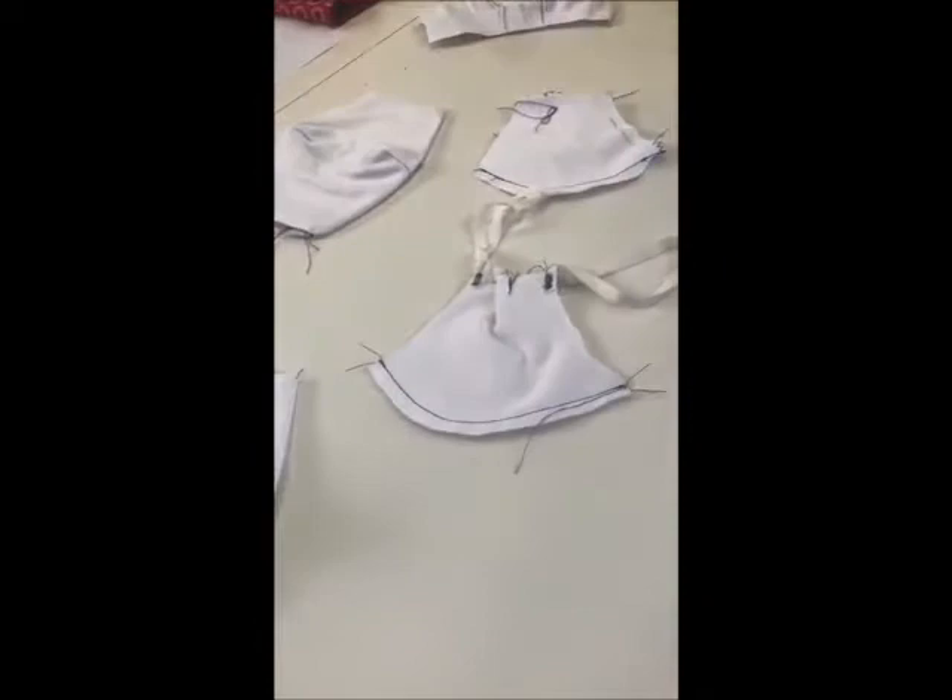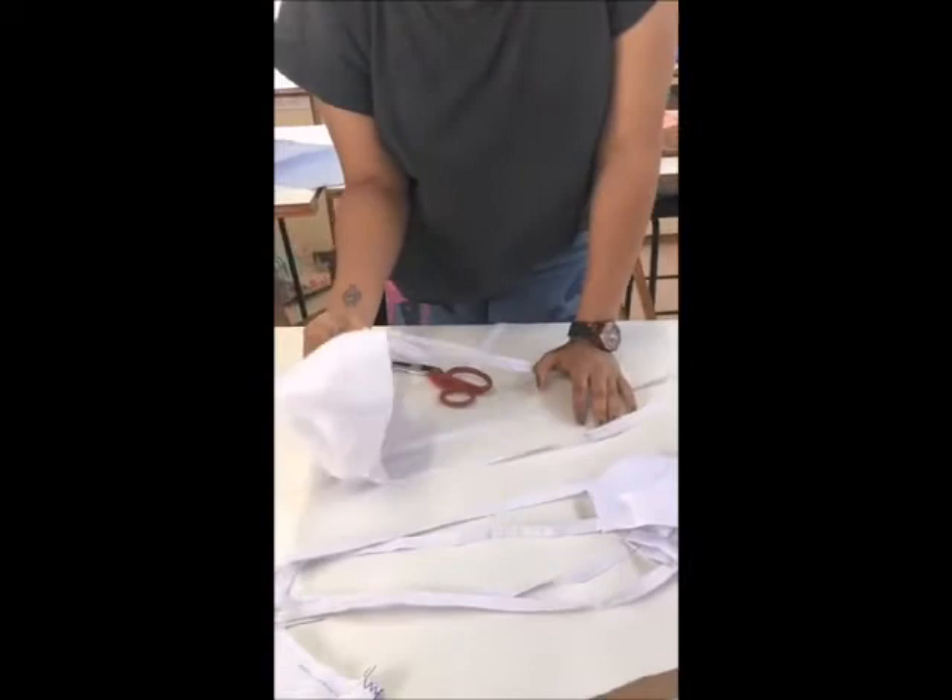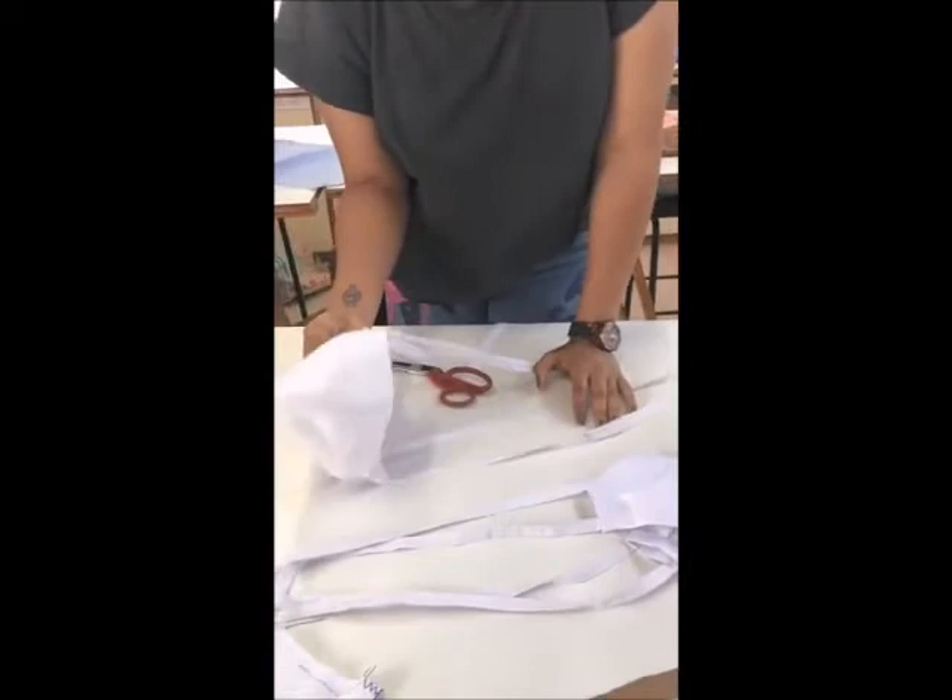These are just different samples, and this would be your final mask. This is a three-layer sheeting one, and that's a two-layer cotton twirl one.